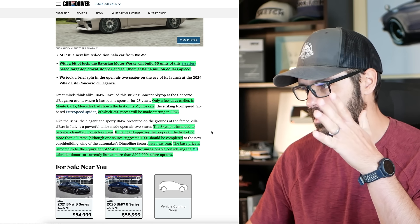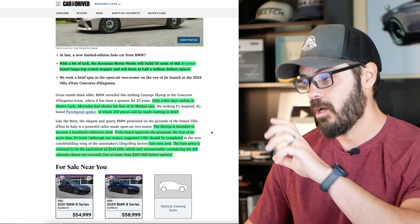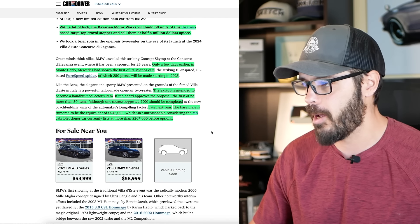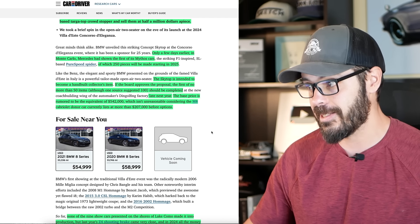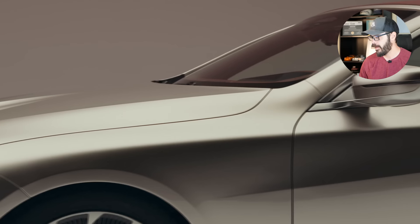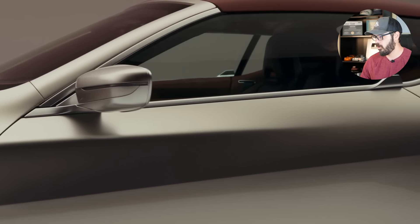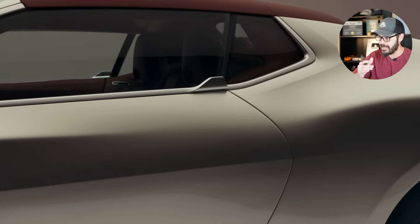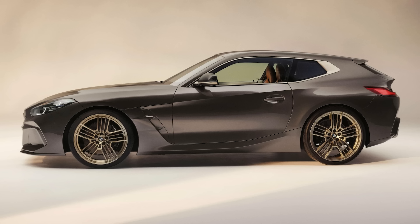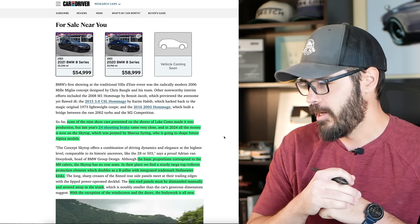The base price is about $542,000, which Car and Driver says isn't unreasonable considering the M8 cab donor car currently lists at more than $207,000 before options — that is the base price of the M8 cab convertible. None of the nine show cars presented at the shores of Lake Como from BMW in the past have made it into production. However, last year we had a Z4 shooting brake which came very close to getting put into some sort of limited production setup.